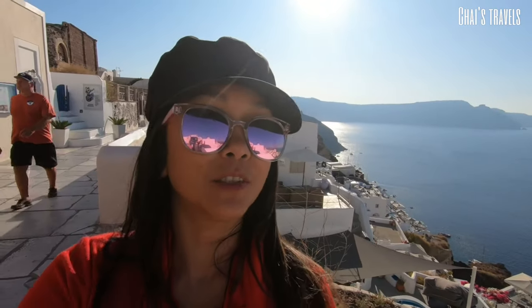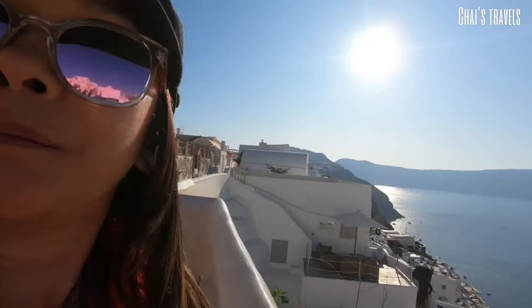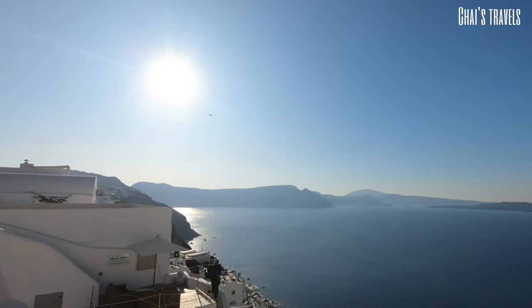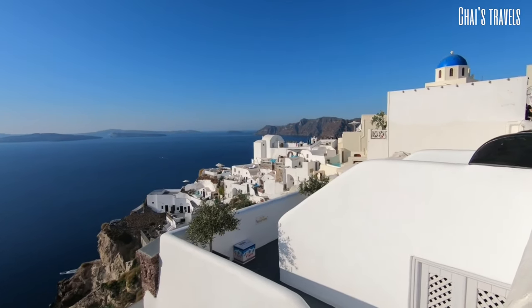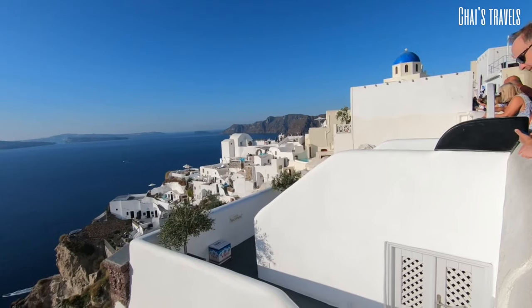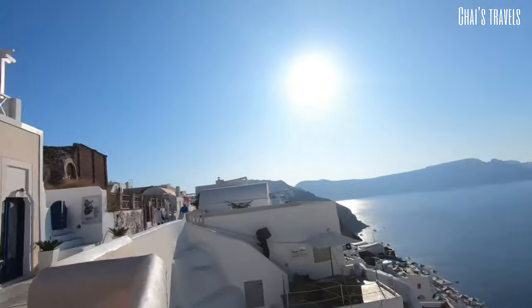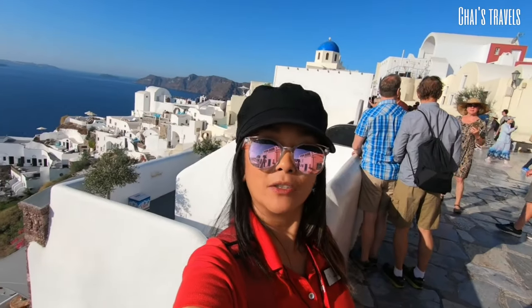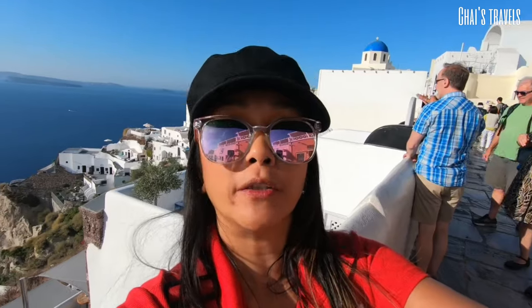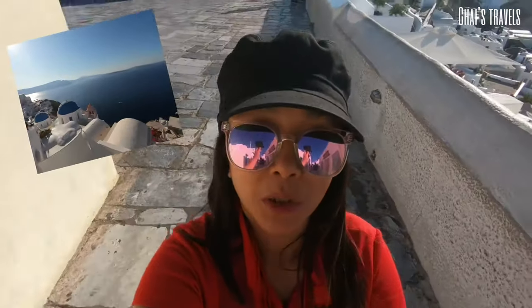Hello, welcome to Santorini and welcome to Oia — the usual picture-perfect postcard part of Santorini. We're gonna look for that blue dome, the usual, the ones we've seen on the outside. Okay, let's just walk and look for it. In search of the blue dome with the three bells.